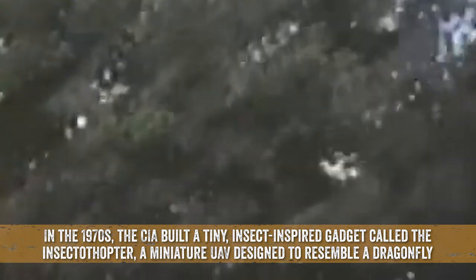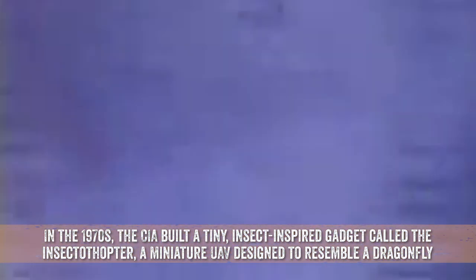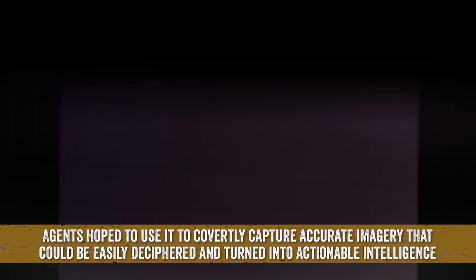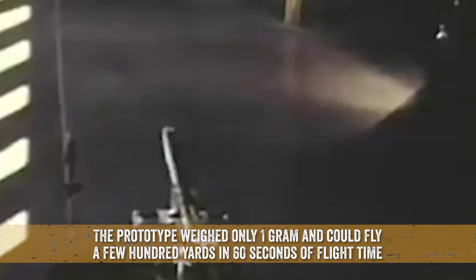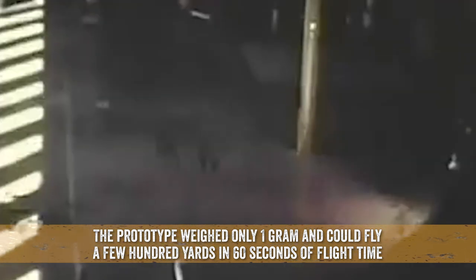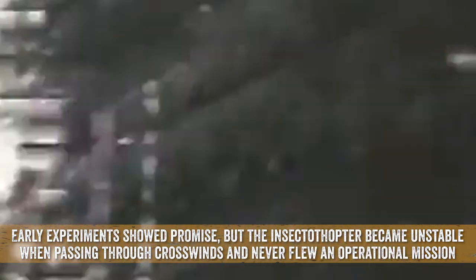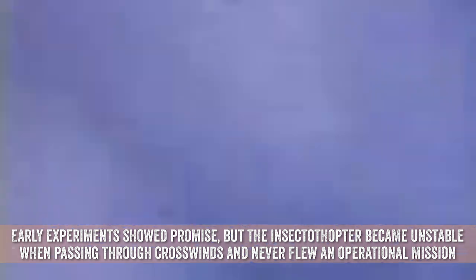In the 1970s, the CIA built a tiny, insect-inspired gadget called the Insectothopter, a miniature UAV designed to resemble a dragonfly. Agents hoped to use it to covertly capture accurate imagery that could be deciphered and turned into actionable intelligence. The prototype weighed only one gram and could fly a few hundred yards in 60 seconds of flight time. Early experiments showed promise, but the Insectothopter became unstable when passing through crosswinds and never flew an operational mission.